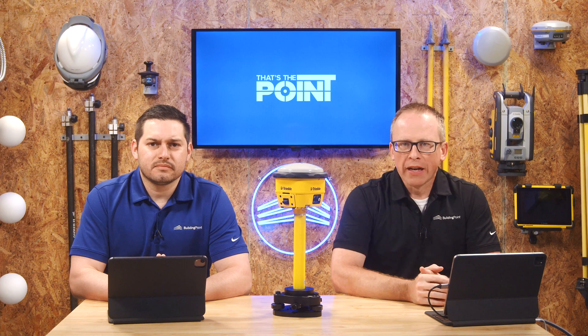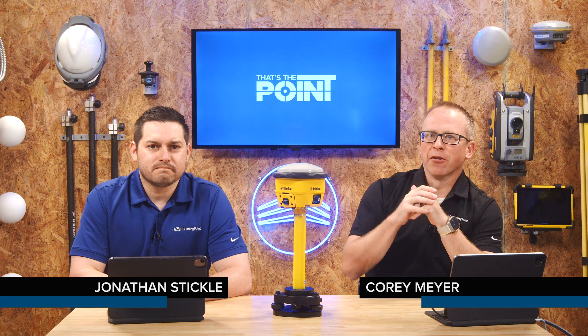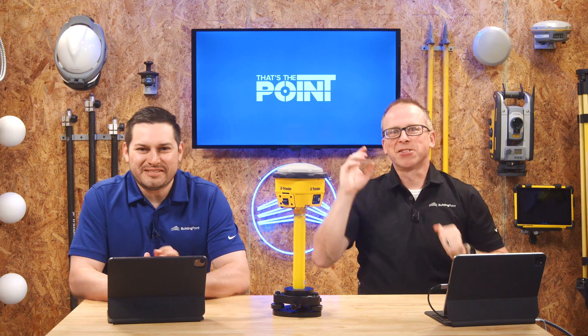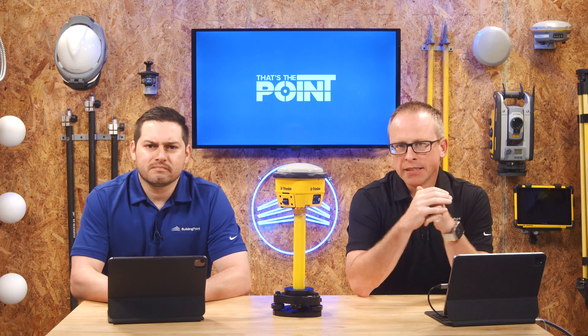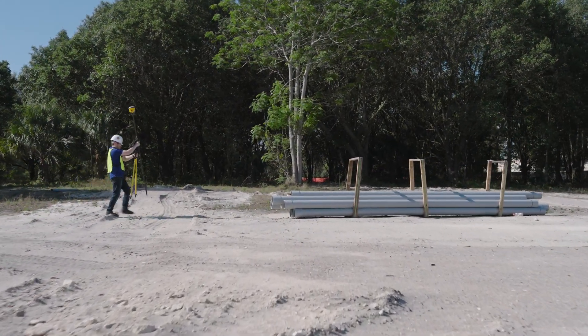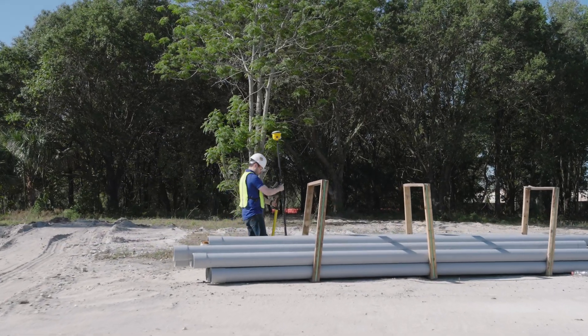Hello and welcome to That's the Point, where we get into the nuts and bolts — and sometimes the white papers and data sheets — of construction technology. My name is Cory Meyer, here with my esteemed colleague Jonathan Stickle. Today we're going to talk about something that's taking the industry by storm: the idea of GNSS in building construction. Historically, there hasn't been much uptake in satellite-based positioning for vertical construction, but times they are a-changing.